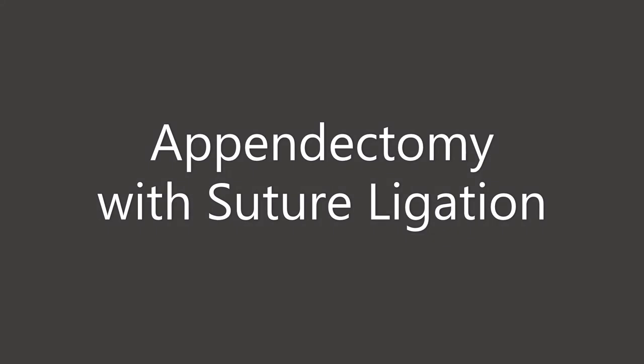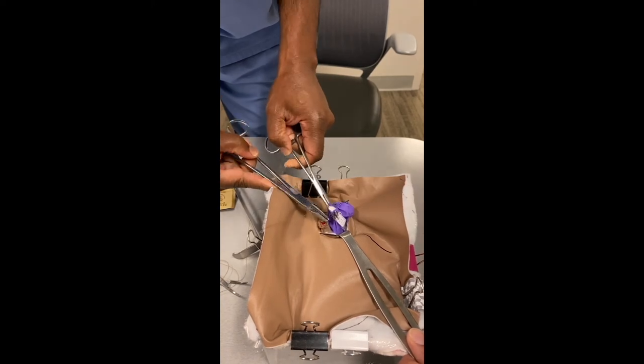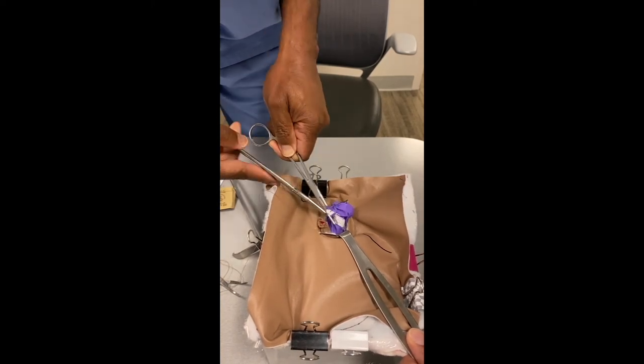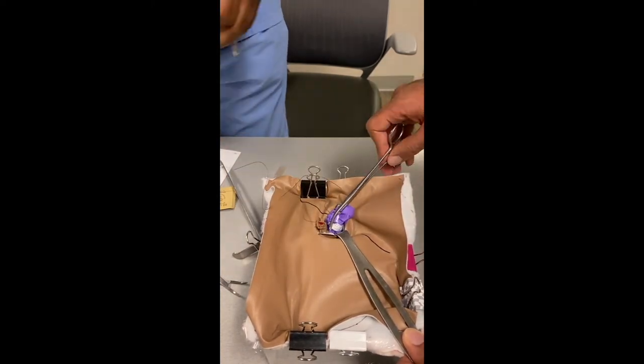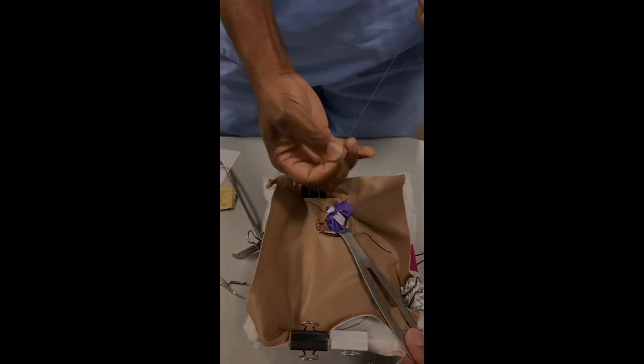This innovative approach of a self-made model allows the learner to become familiar with the anatomy. Through this learning module, we hope our learners become more proficient and comfortable with their surgical skills and the life-saving open appendectomy procedure. Thank you.